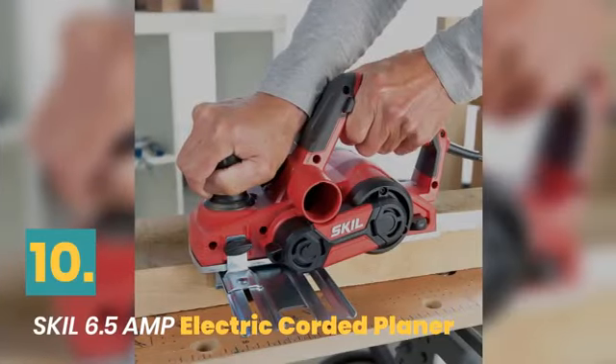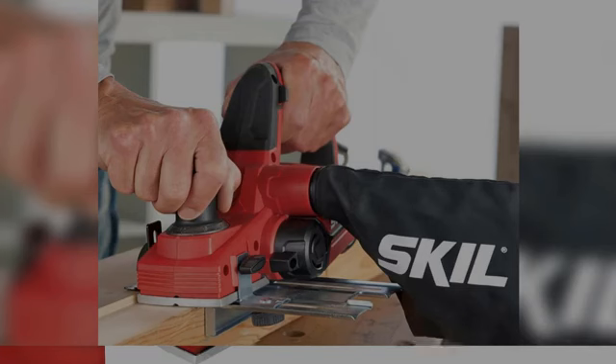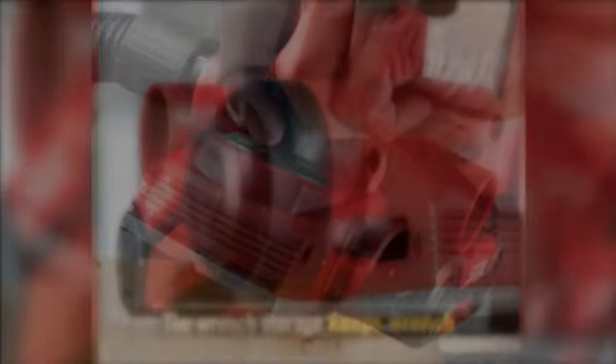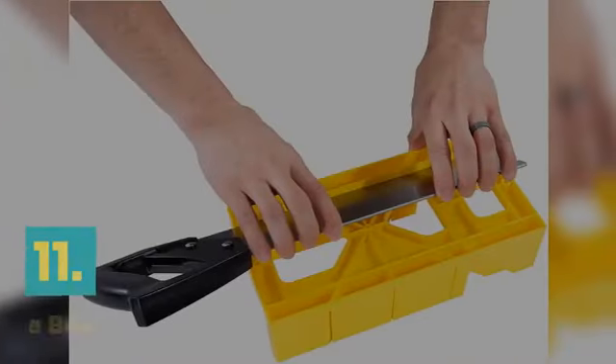Number 10: Skill Electric Corded Planer. The smooth kickstand prevents scratching finished surfaces, and the wrench storage keeps the wrench in place during projects.